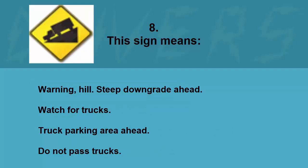This sign means: warning hill steep downgrade ahead, watch for trucks, truck parking area ahead, or do not pass trucks. The correct answer is warning hill steep downgrade ahead.